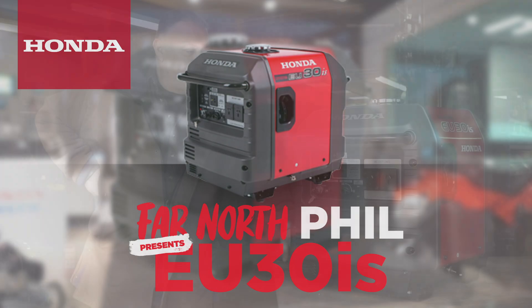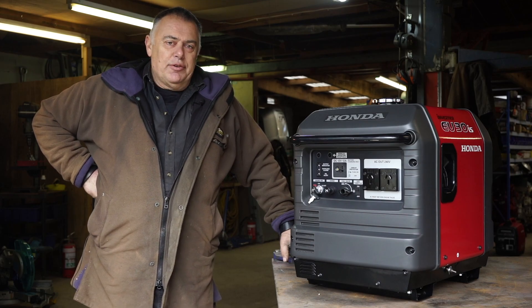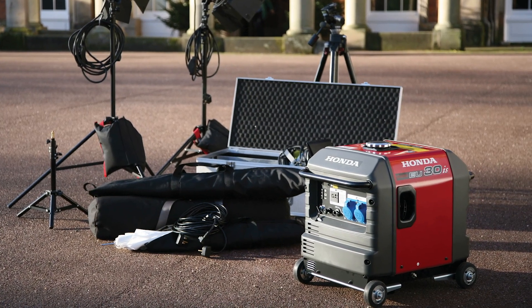Hi folks, it's Phil here coming to you from my workshop up in the far north. Today I want to talk to you about the Honda EU30IS generator.